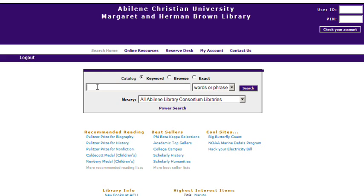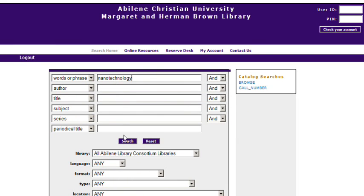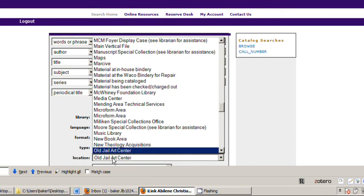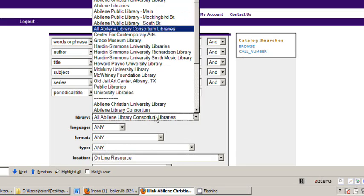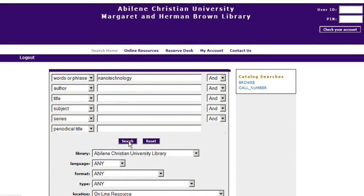Here's how you limit to electronic only. When you're in the library catalog, click the power search link and then do your search as normal. Come down to the limit that says location and look for the option that says online resource. You can even limit to ACU if you want, and then do the search with those limits.